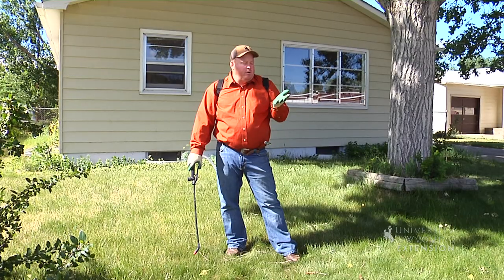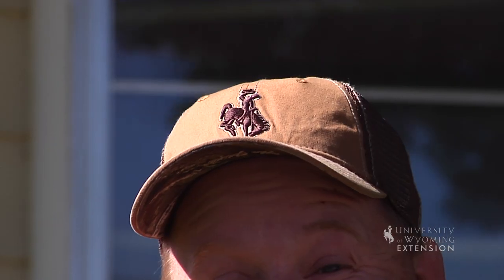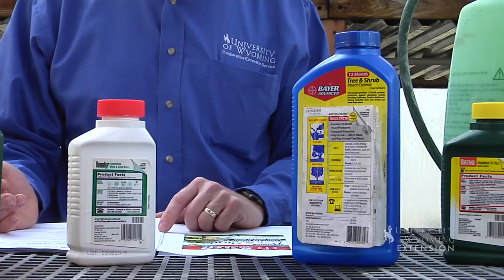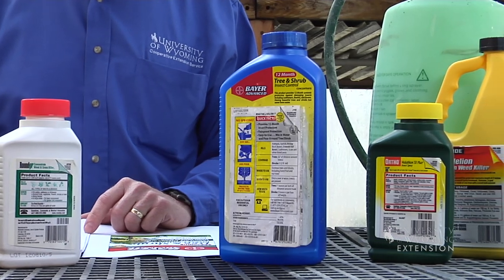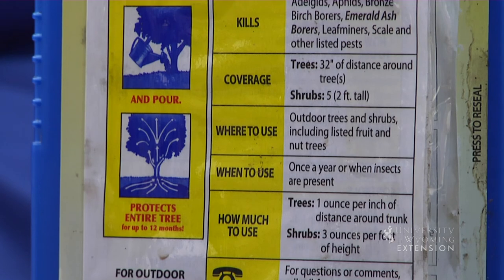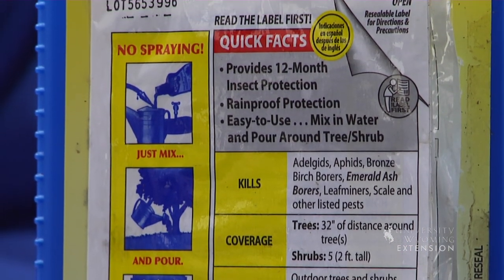When we start looking at chemicals, we really want to focus on three things. First of all, we want to be using the right equipment. Usually in our yards we need gloves, a hat, long sleeves, and maybe some glasses. We really need to read the label for that. Some other directions we want to follow on the label tell us how much to apply, when to apply it.